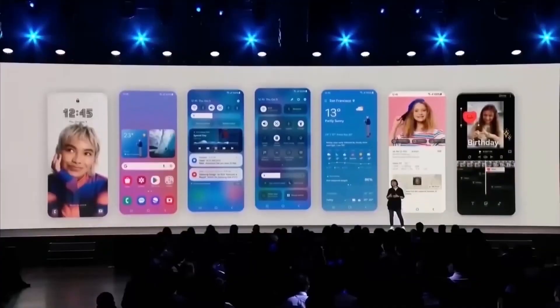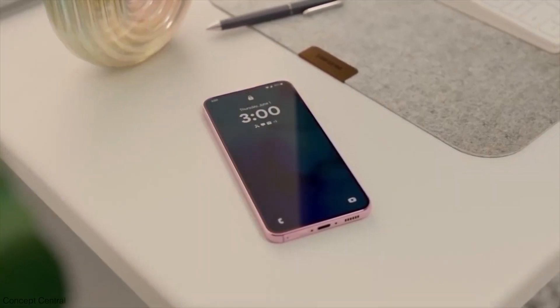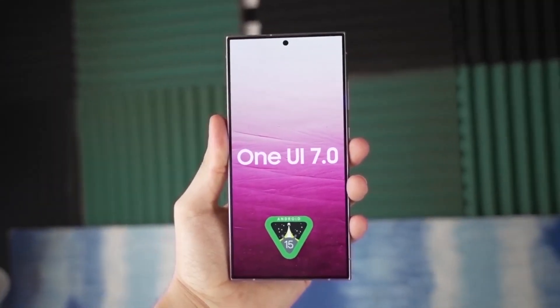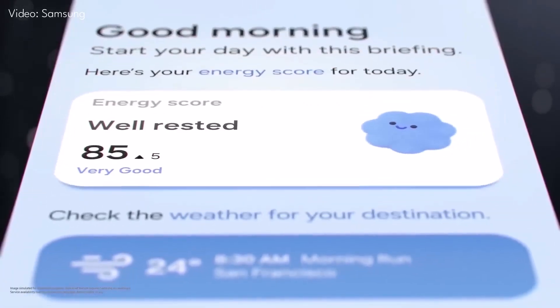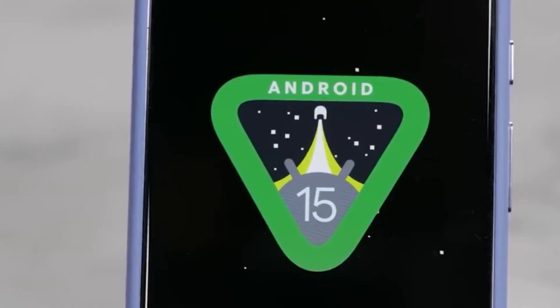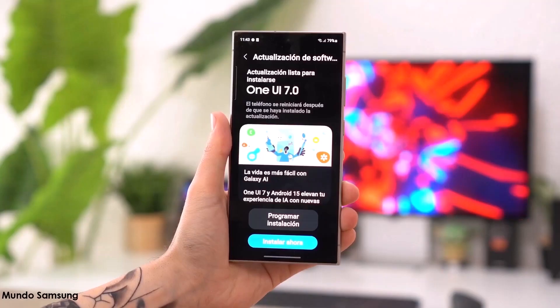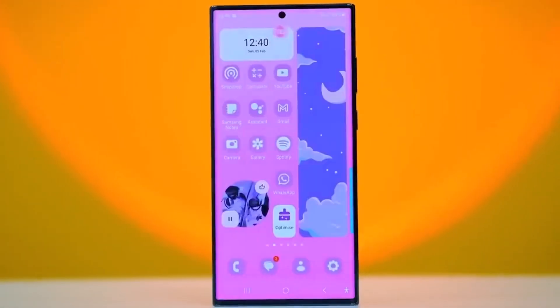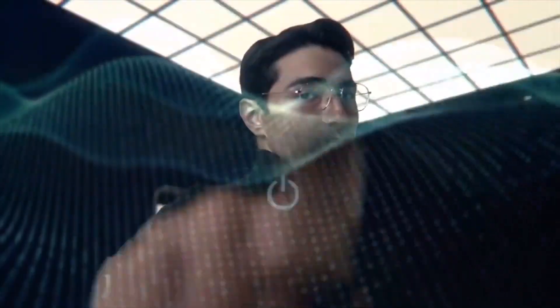It's not just the premium devices getting the love. Samsung is speeding up the rollout and going ahead of schedule. Many devices originally expected to get the update in May have already started receiving One UI 7 in April, and more devices will follow soon. Here's a look at some of the mid-range and budget models that will start receiving the update.